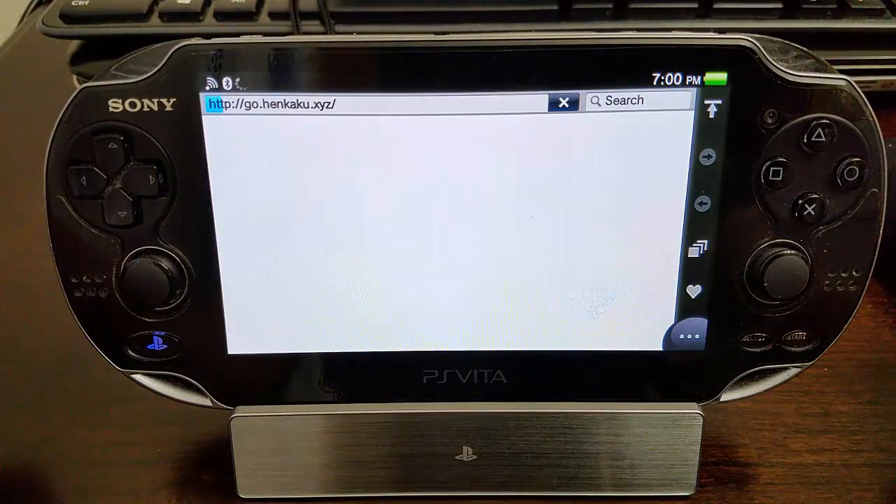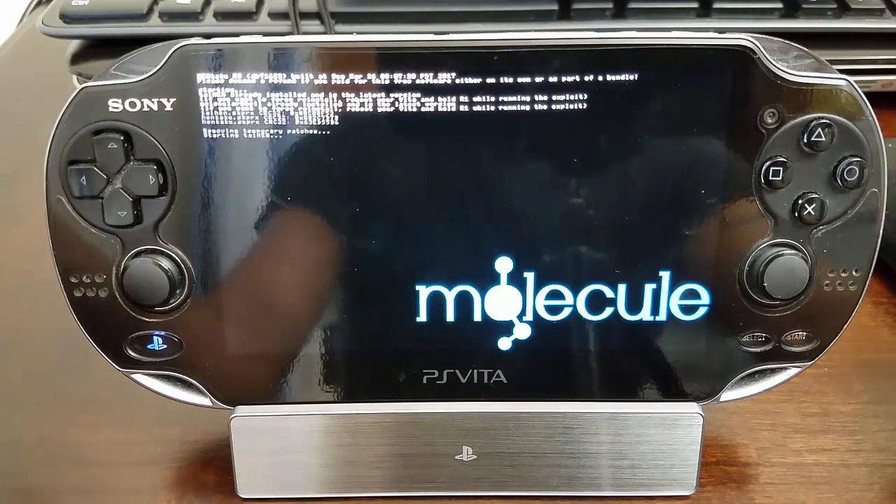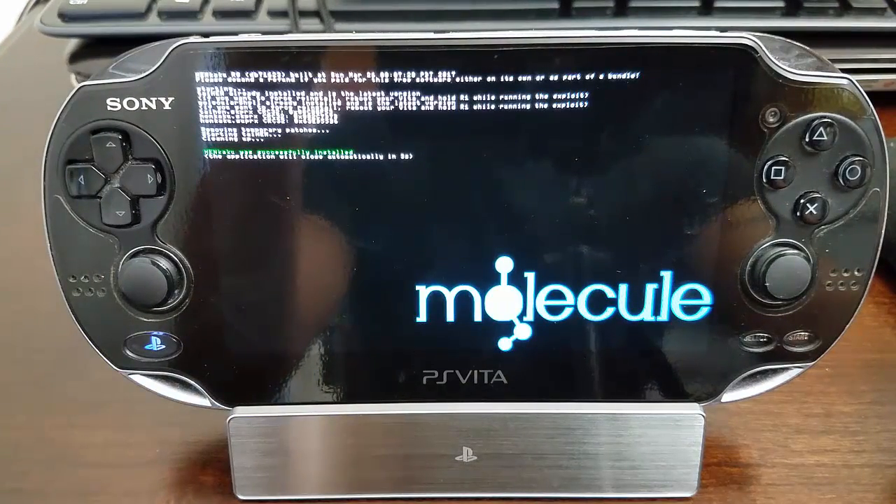We just let it do its magic — we don't have to do anything. Just go to the website and it should be done automatically. This is amazing guys, the easiest update, easiest hack I've ever seen.